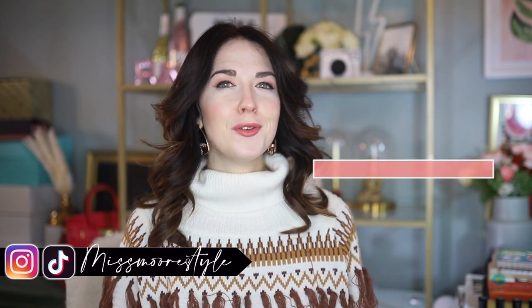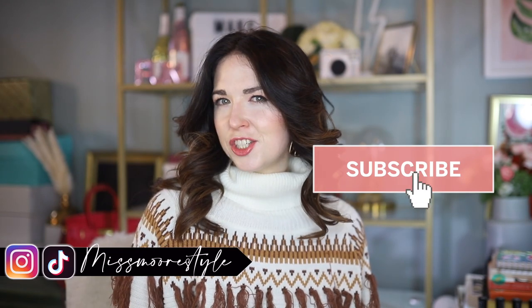Hello everyone, welcome back to my channel. My name is Jessica of the blog Miss More Style, and here on YouTube I make videos about affordable fashion, beauty, lifestyle, and travel. So make sure to hit that red subscribe button and ding the notification bell so that you're notified when I upload a new video. You can also find me over on Instagram and TikTok where I'm always sharing fun fashion inspo and some silly things too.